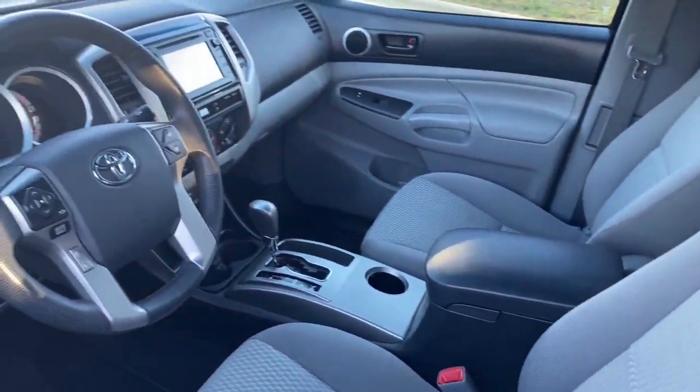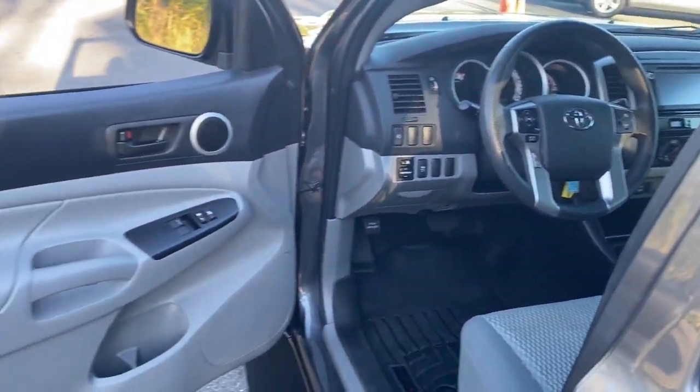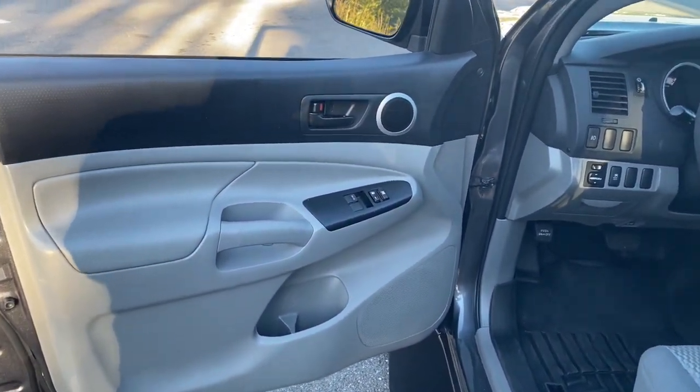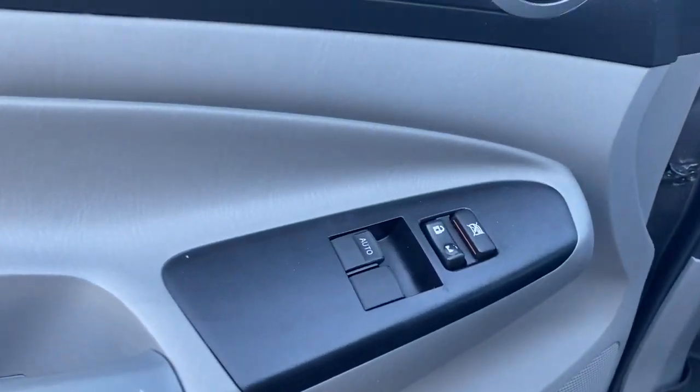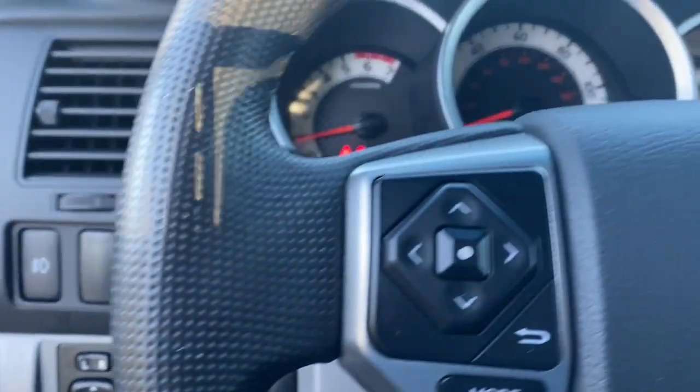These are just some of the great options this vehicle comes with: fog lamps, Bluetooth connection, stability control, leather steering wheel, daytime running lights, engine immobilizer, bucket seats, steel wheels, climate control, and brake assist.